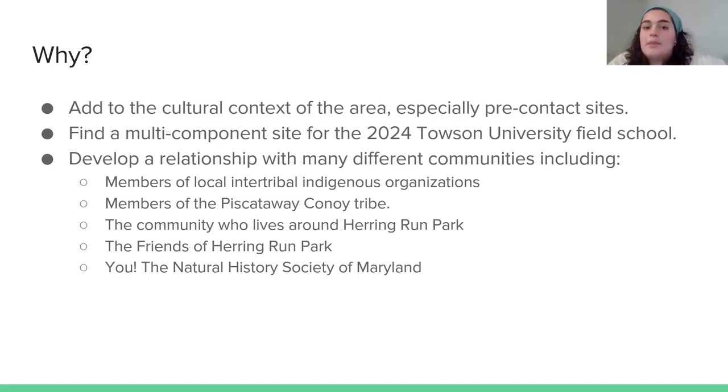There is also a 2024 Towson University field school coming up, and we wanted to find a good site for them to work at to give undergraduates hands-on techniques as they go into the field of archaeology. Having both pre-contact and post-contact features and sites in the same area really helps them understand the different techniques used at those different sites. We also wanted to develop relationships with many different communities — the Baltimore Community Archaeology Lab is focused on developing these relationships and bringing non-archaeologists into our research.